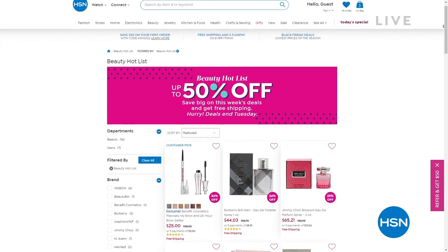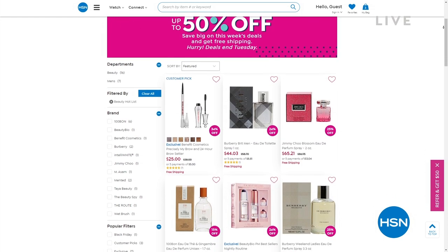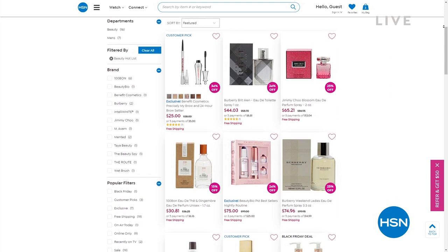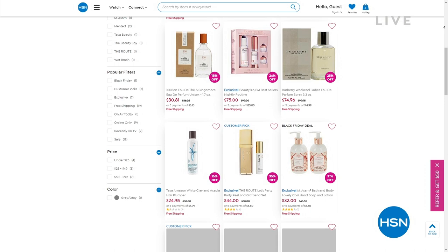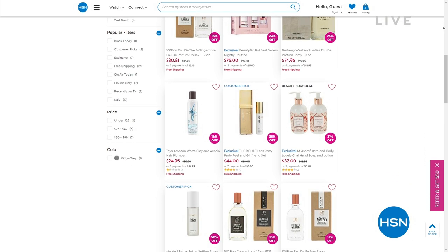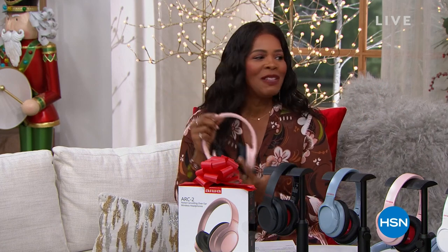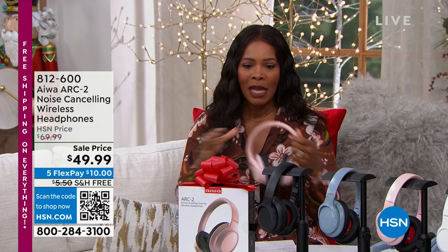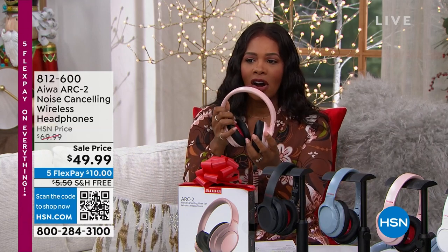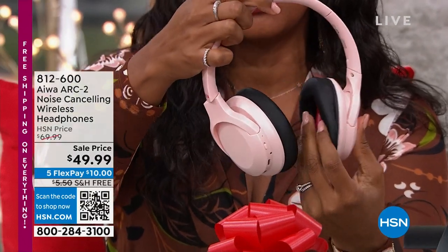We also have a lot of you shopping with us on HSN.com — check out our beauty hot list, a curated list of great beauty items up to 50% off, whether it's fragrance, skincare, or hair care. We update that list every Wednesday. I promised you variety, and something for everybody on your gift-giving list. Maybe you've got a music lover, somebody who travels a lot or is always surrounded by people and would like to cancel out that noise. That's where these headphones come in from Iowa — the Arc 2. These are noise-canceling wireless headphones, over the ear and super comfortable.